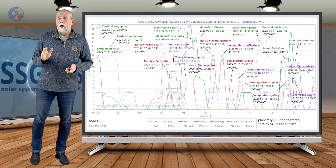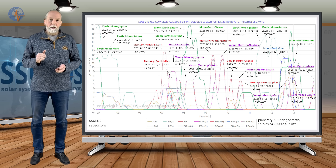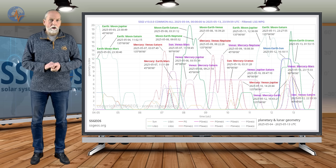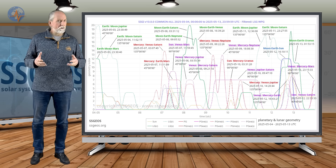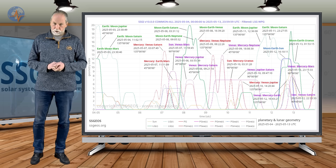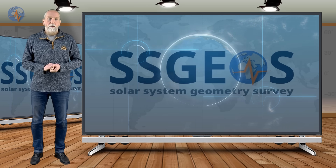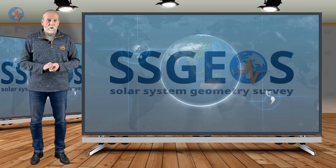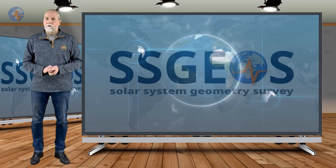This is the update for now. Check out the website and also the latest updates on our social media. Our website was inaccessible because of many visits, especially from Turkey — so many people tried to get information and our server just couldn't handle it. It should be okay now, and you can access the website again without any problems. This is the update. Stay safe. Until next time.